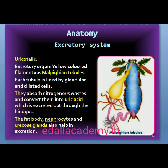Excretion is performed by Malpighian tubules. Each tubule is lined by glandular and ciliated cells. They absorb nitrogenous waste products and convert them into uric acid, which is excreted out through the hindgut. Therefore, this insect is called uricotelic. In addition, the fat body, nephrocytes, and uricose glands also help in excretion.